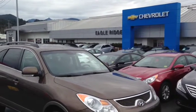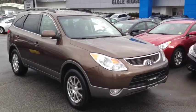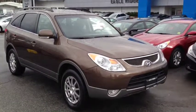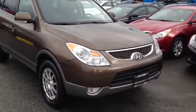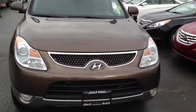Hi everyone, welcome to Eagle Ridge Chevrolet Buick and GMC here in Coquitlam. My name is Chris and today I'm going to take you on a tour of this 2010 Hyundai Veracruz. This is a very luxurious four-door, seven-passenger SUV that we have here in the Eagle Ridge certified pre-owned department.